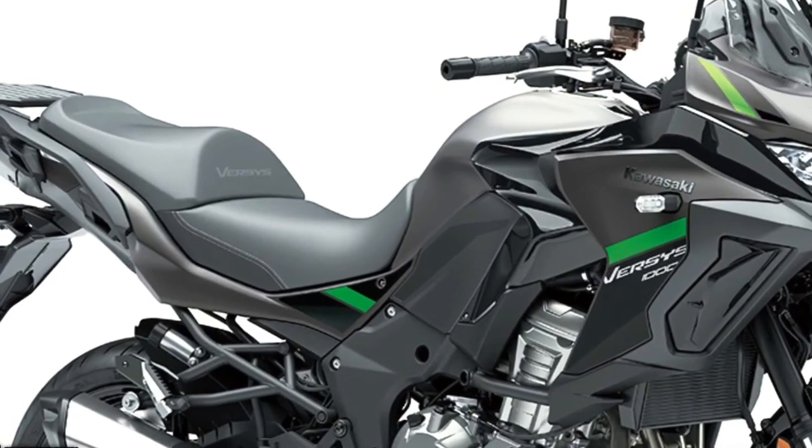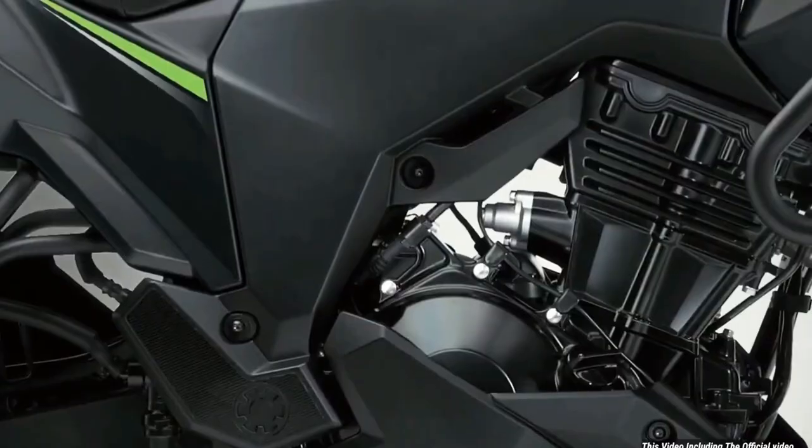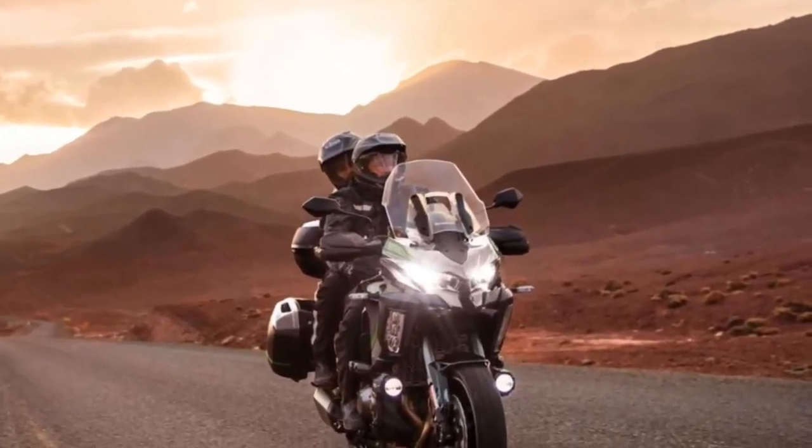From a practical perspective, a large height adjustable windscreen, handguards, and grip heaters all feature in the specification.